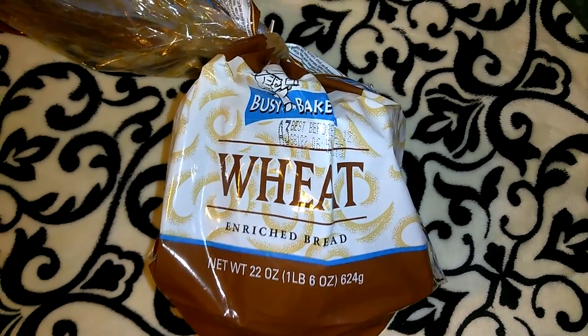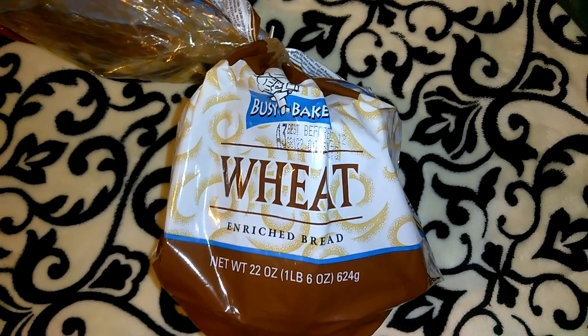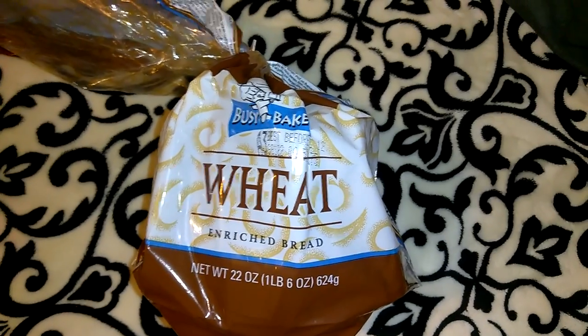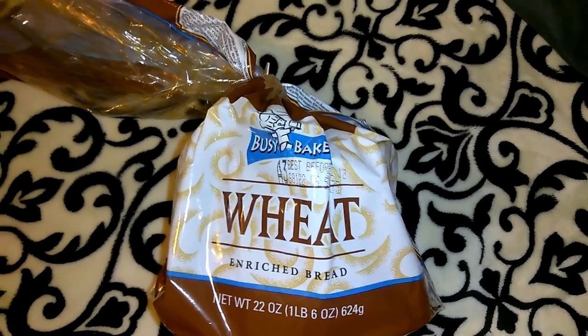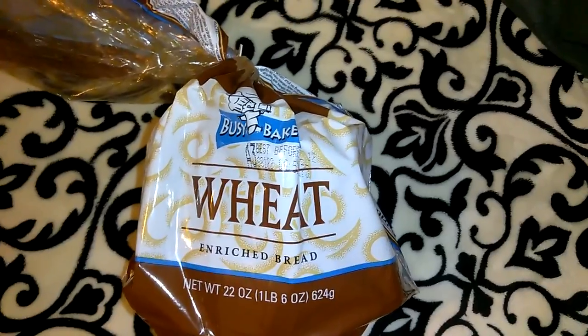I picked up a loaf of wheat bread in the Busy Baker brand. Yes, a couple of the items we've already opened. The bread is very hard to come by at my local Dollar Tree — it goes really fast. People come in looking for it all the time and get really irritated when we don't have it. They want to know when we're getting it again, but it's impossible to know. When I see it I definitely pick it up, even though I don't really care for wheat bread.